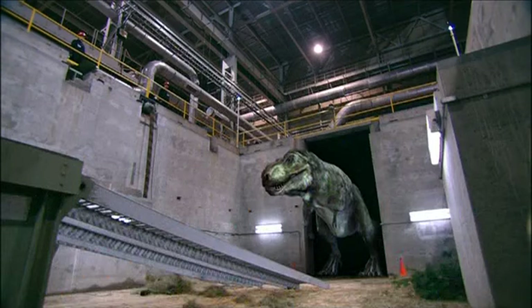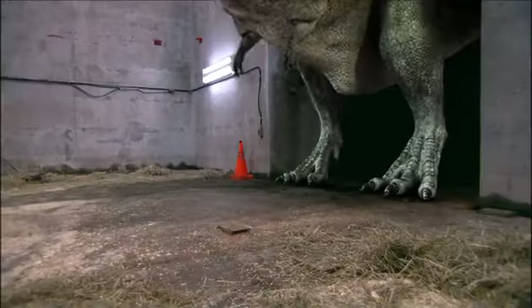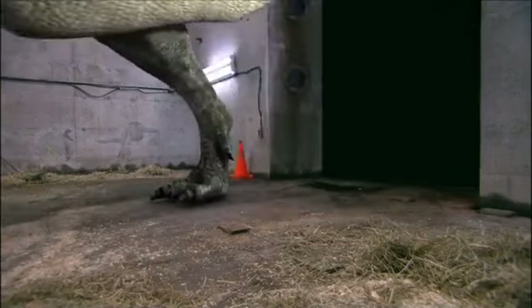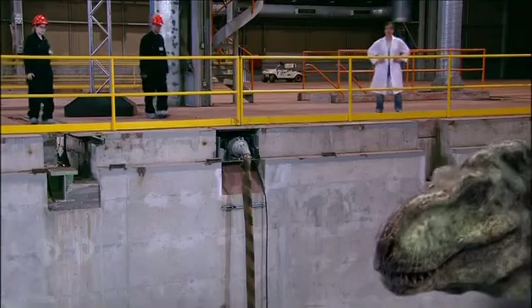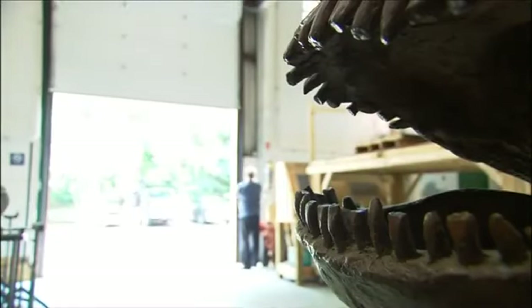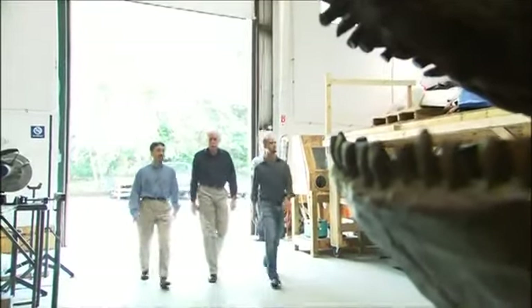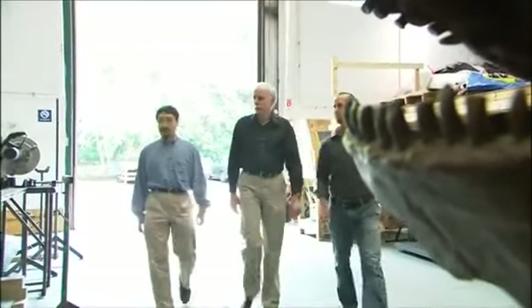It is commonly believed that T-Rex was the ultimate predator, but that would depend largely on how fast he ran. And this is the test DinoLab is conducting today. To provide expert support for this experiment, we have called in three giants in the field of paleontology: Dr. Ryosuke Motani, Dr. Ken Stevens, and Dr. Hans Larsen.